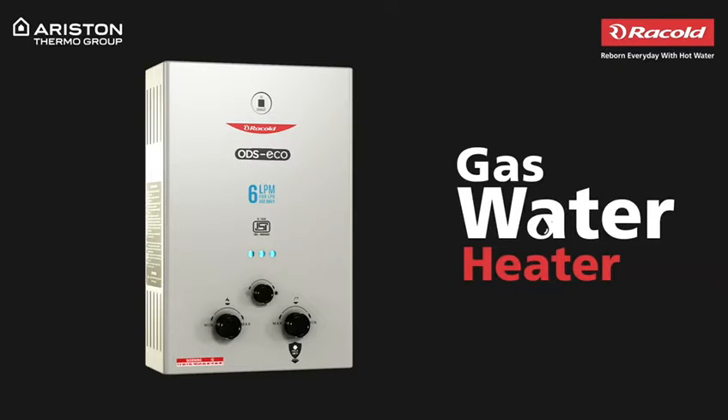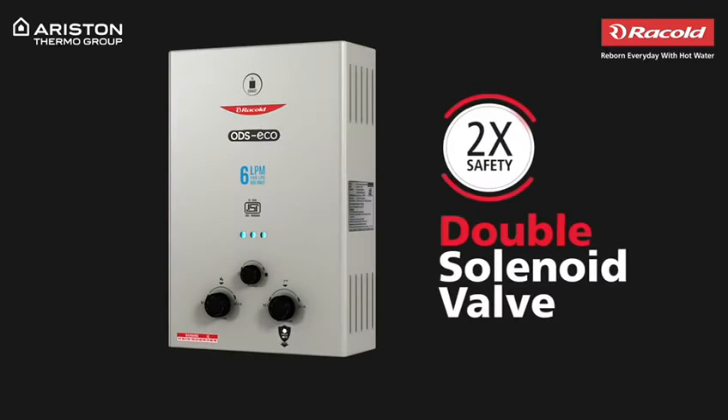Introducing RACOL's gas water heater. It employs a double solenoid valve for 2x safety.